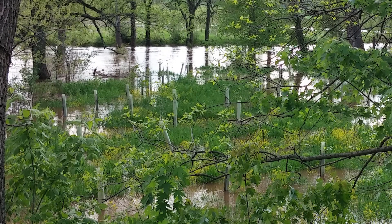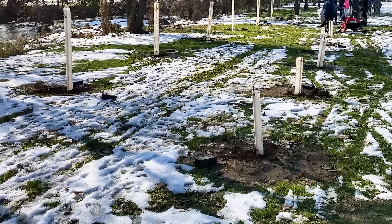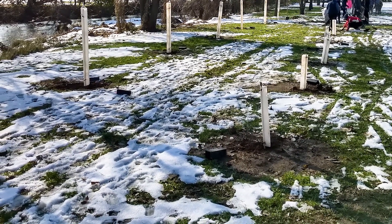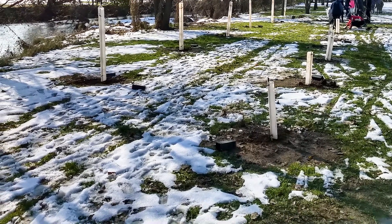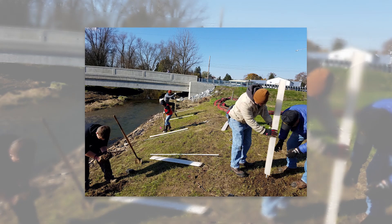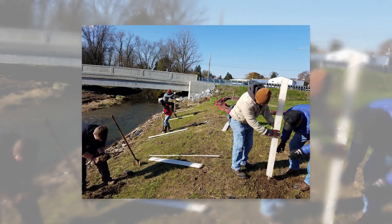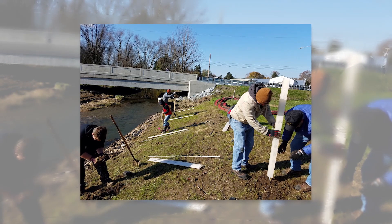Streamside plants are crucial for slowing and filtering stormwater before it gets into streams. Rain and snow runoff leads to pollution, which has a negative effect on people and wildlife who all depend on water to live. Communities are increasingly getting people involved in planting new trees with these shelters. Creating new riparian buffers protects our streamside areas and local water quality.